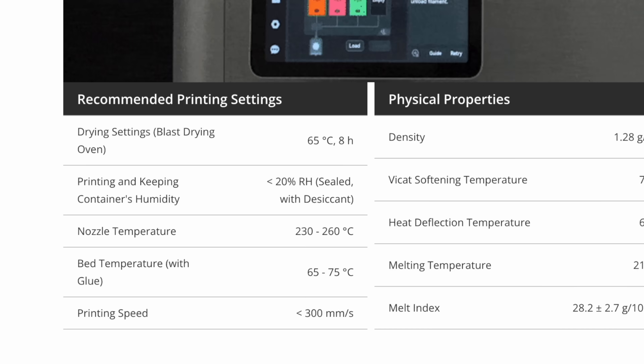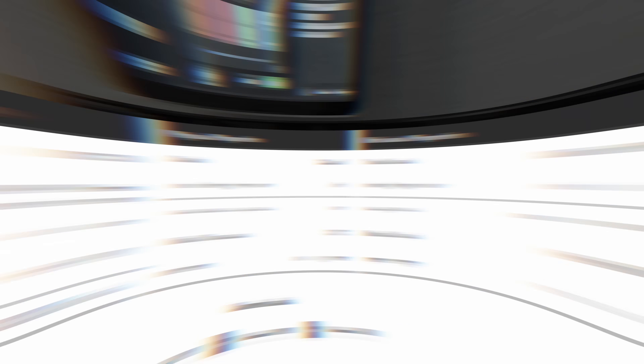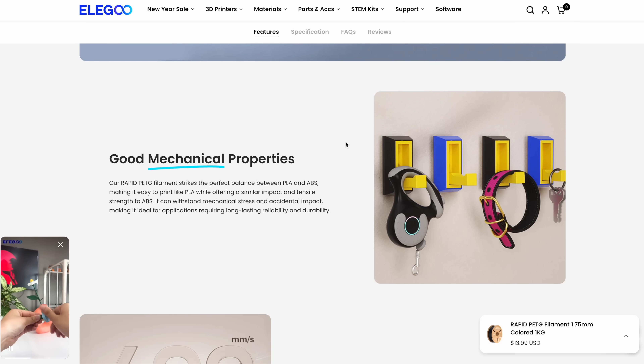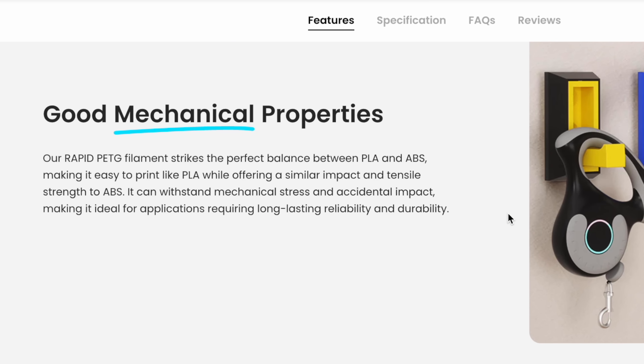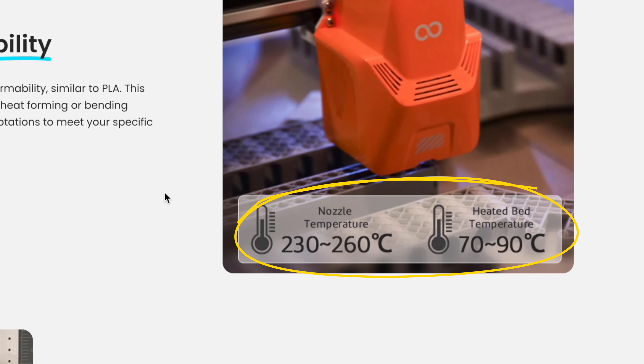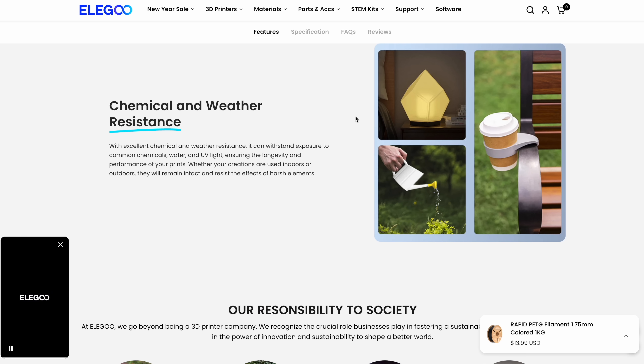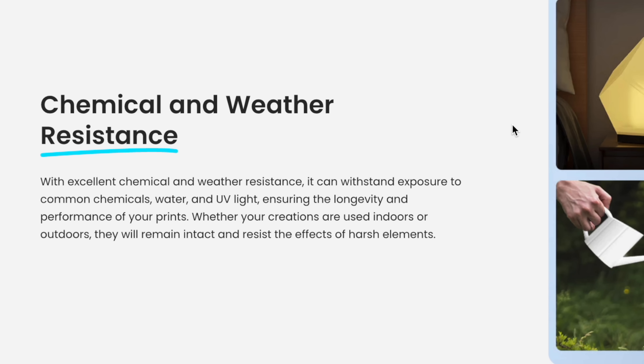The printing speeds and bed temperatures are similar to regular PETG — 65 to 75 degrees Celsius, with a nozzle temperature of around 260 degrees. Looking at Elegoo's website, their Rapid PETG strikes the perfect balance between PLA and ABS, offering easy printing like PLA with impact and tensile strength similar to ABS. Elegoo recommends a heated bed temperature between 70 and 90 degrees Celsius, but around the same nozzle temperature of 230 to 260 degrees. The Rapid PETG shares similar properties to the Bamboo Labs HF when it comes to chemical and weather resistance.